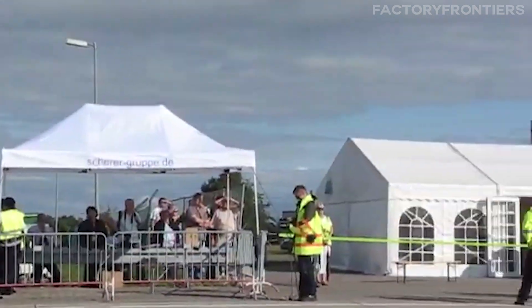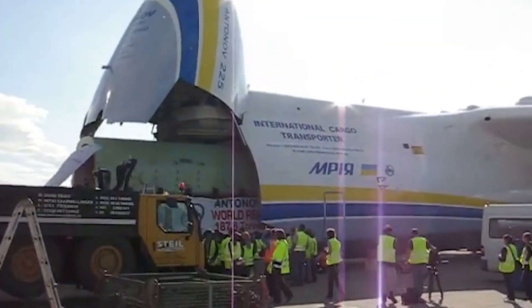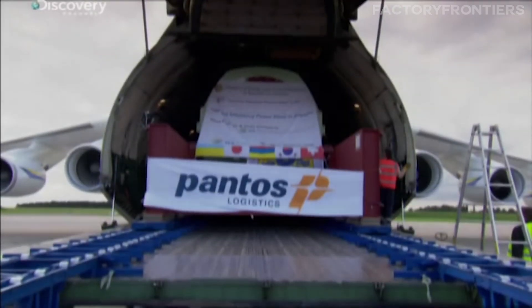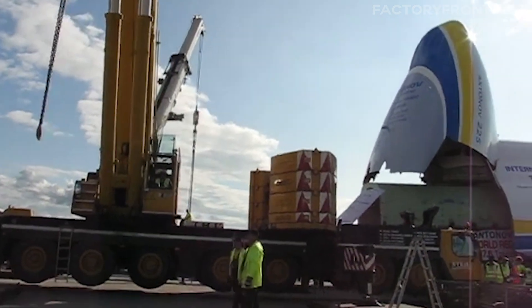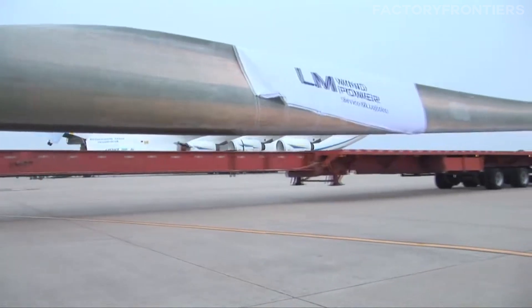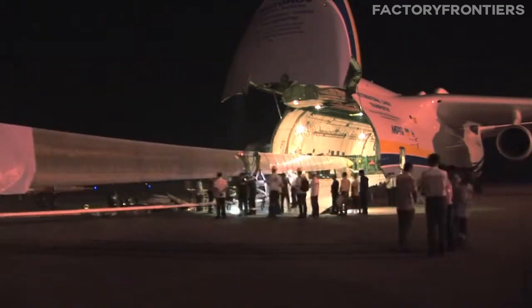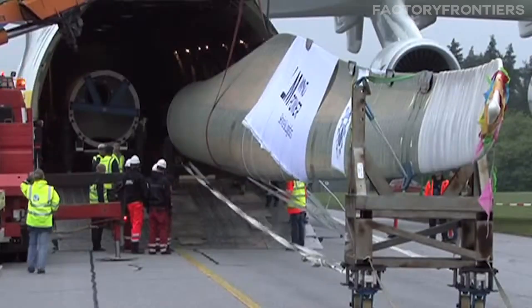Perhaps the most fascinating aspect of the AN-225's cargo history is the unique and unusual payloads it has carried. In 2009, the plane transported a 130-ton generator from Germany to Armenia, setting a world record for the heaviest single cargo item ever airlifted. The generator was too large to fit inside the cargo hold and was mounted on top of the fuselage using a specially designed cradle. Another notable payload was a pair of 42-meter long wind turbine blades which extended beyond both ends of the aircraft, requiring additional vertical stabilizers to maintain stability in flight.